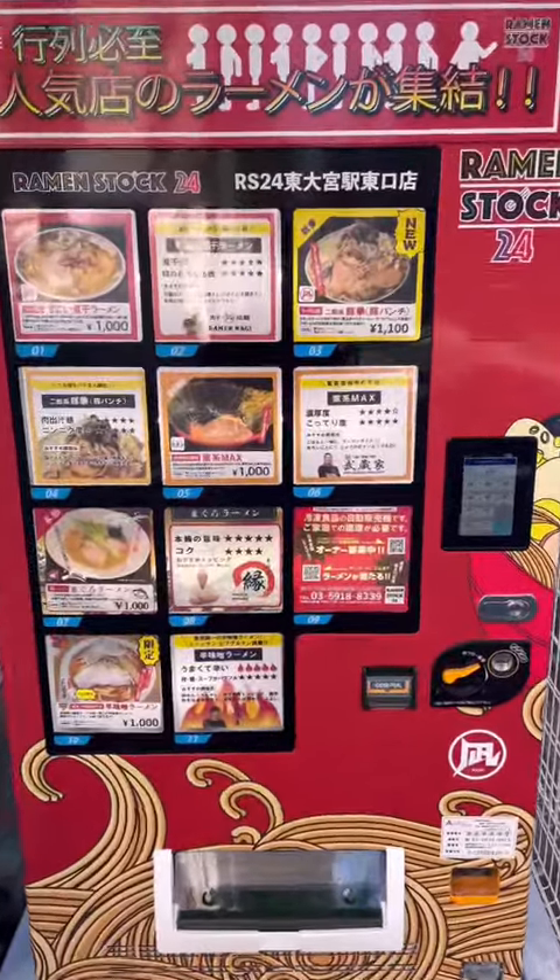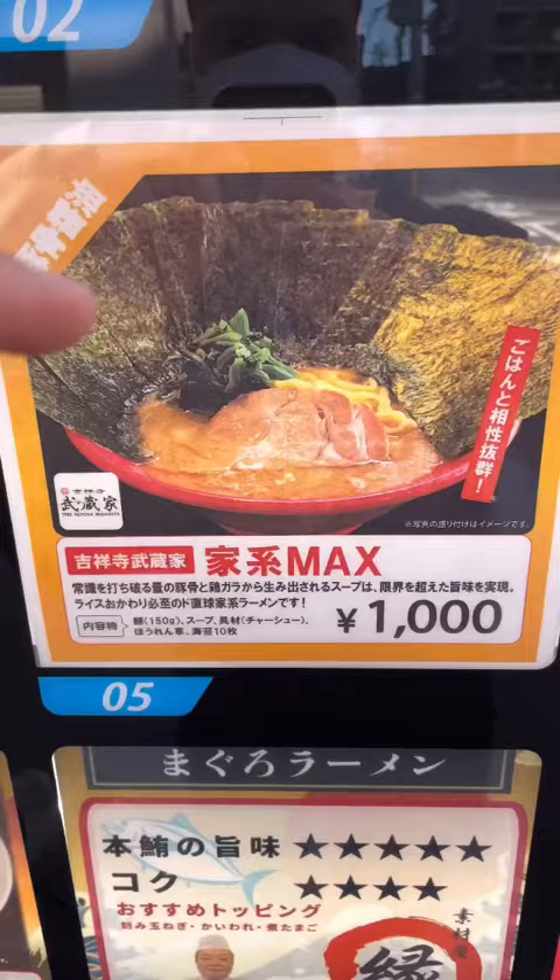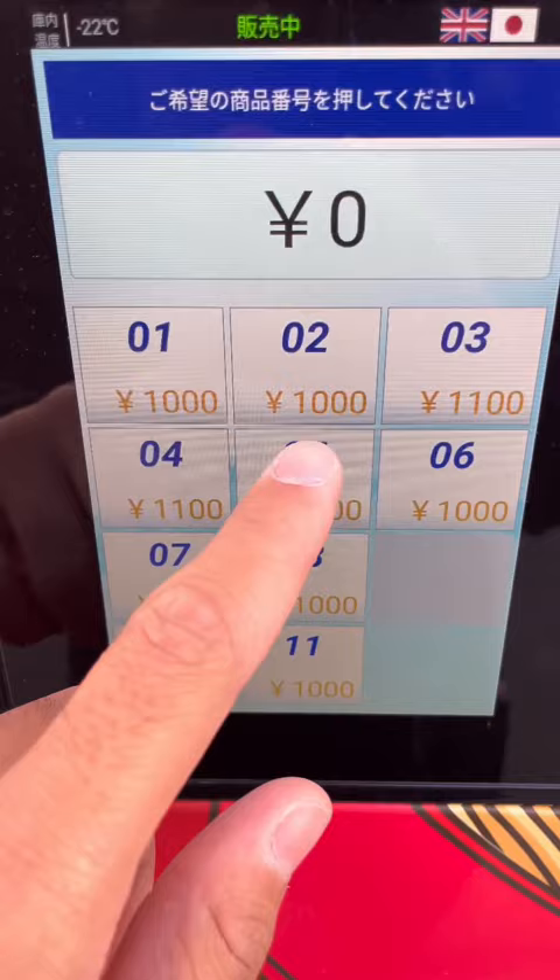Day 3 of the vending machine challenge is way better than the first two. This one is full of frozen ramen from some of the most famous shops in Japan. I love how easily I can just buy one and eat it at home without having to travel across the country for it.